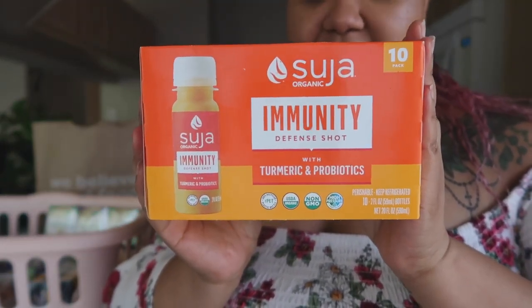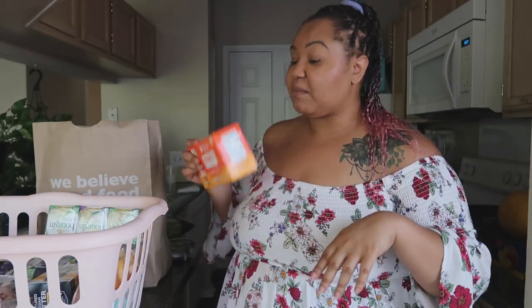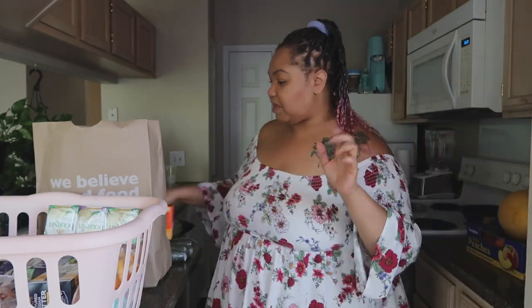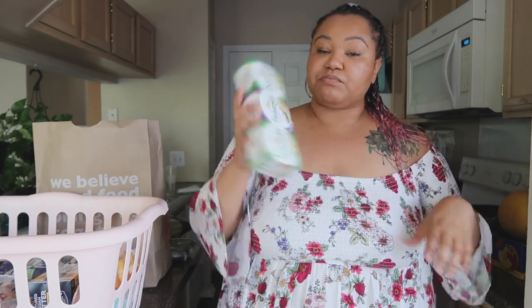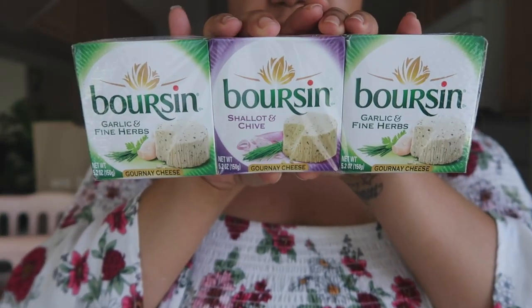I got some of these Suja wellness shots — I typically would not get these but they were four dollars off this week. I also ordered wellness shots from Factor for next week, along with some chili roasted pork chops from Factor. I think I just got three or four Factor meals this week, not a lot. The Borsen three-pack was on sale for $5.99 — two flavors.